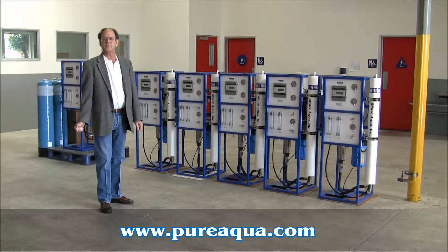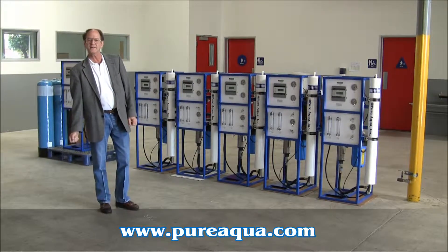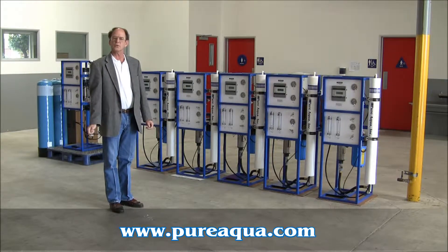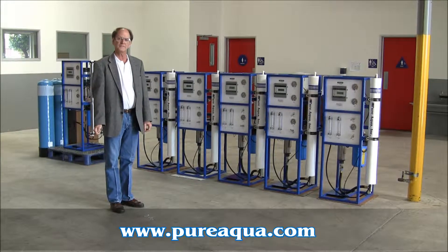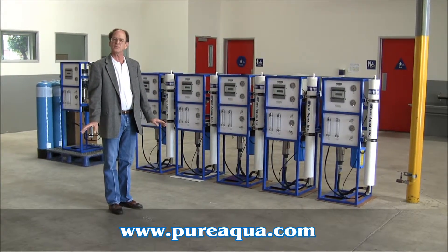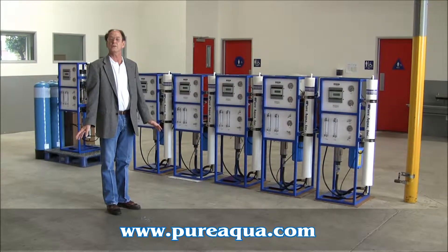Today is April 1st, 2010, and we're in Santa Ana, California, at the world headquarters for Pure Aqua Incorporated. And almost by coincidence, we're on the verge of shipping a number of RO systems, all from our RO200 series.